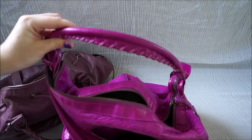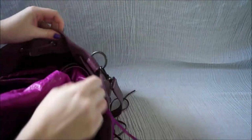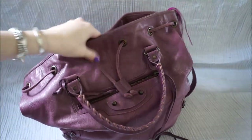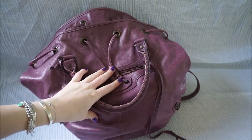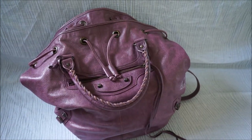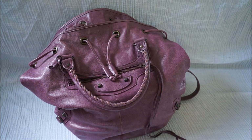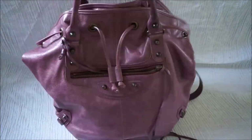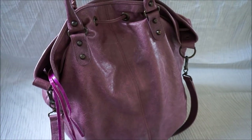Interesting thing to note is that the day bag, fully stuffed, fits inside the pom-pom. So you can easily see which one is the bigger bag there. Everything that fits inside the day also fits inside the pom-pom — wallet, Louis Vuitton pouch, a pouch, keys, phone, sunglasses case — all fits inside, and the day bag itself, because the regular pom-pom is much bigger than the day bag.